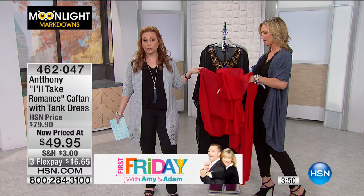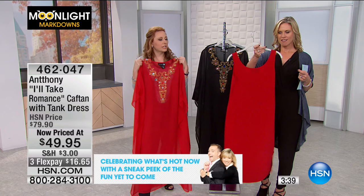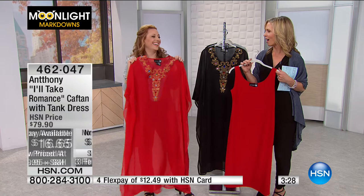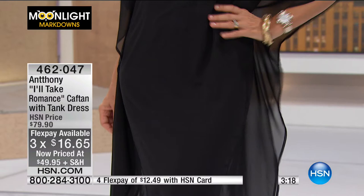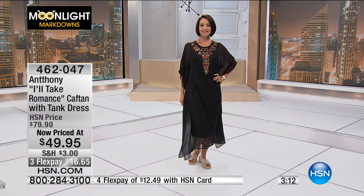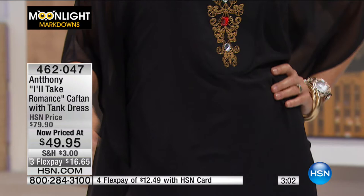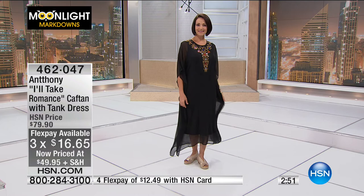Wear the caftan as a beach cover-up, or pair the tank dress with a little blazer — Anthony calls it 'two different high-status dressings.' You feel so fancy — perfect for hosting a cocktail party or a holiday gathering. At $16.65 with flex pays, you can eat as much as you want without worrying! The caftan has an almost retro look that never goes out of style. We have a nice quantity in both colors with all sizes available — this piece may have never aired before.